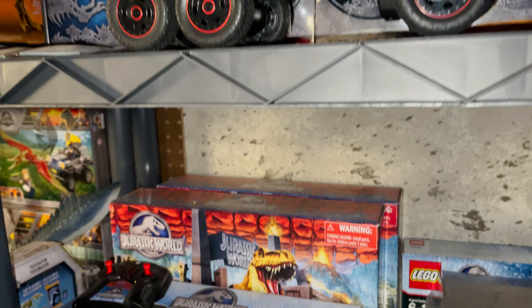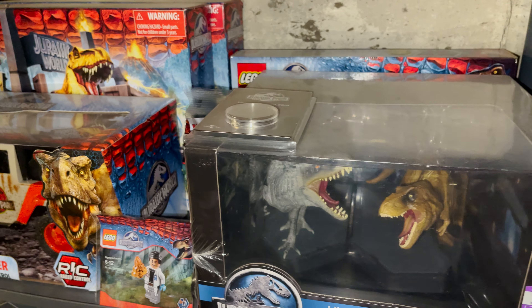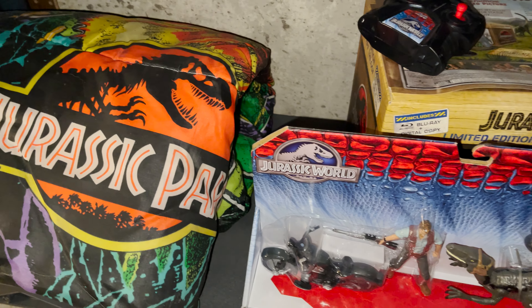Another shelf lower has a Jurassic World Blu-Ray gift set, a boxed RC car, and a Hasbro playset. On the lowest shelf, there's another Hasbro Jurassic World figure and a Jurassic Park sleeping bag.